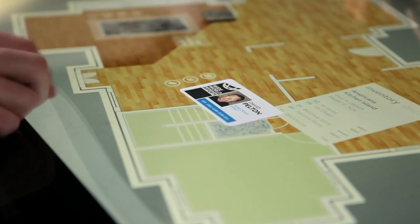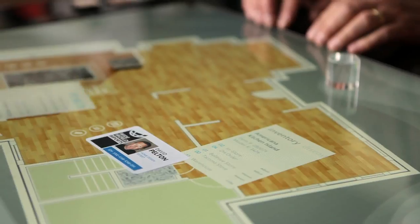With Microsoft PixelSense, the Samsung SUR40 sees and responds to touch and objects, enabling unprecedented interaction.